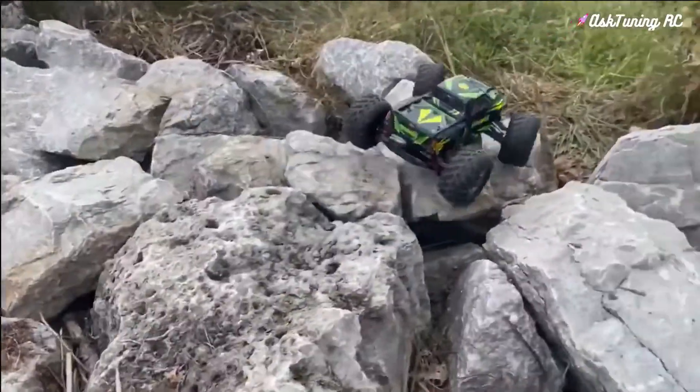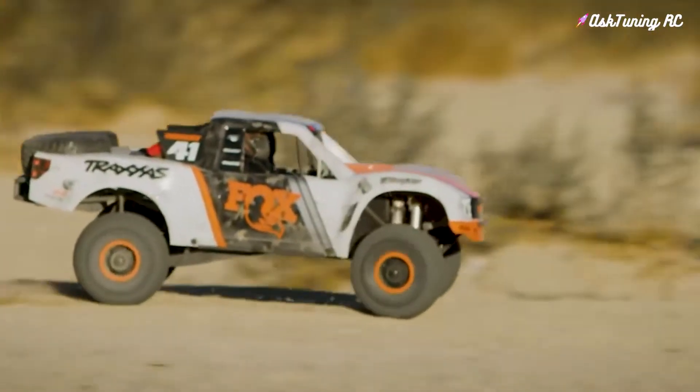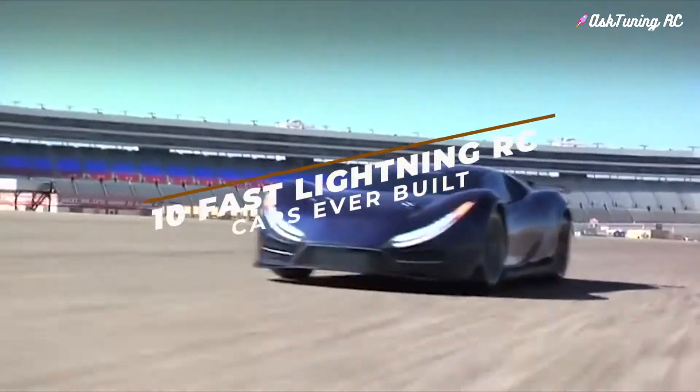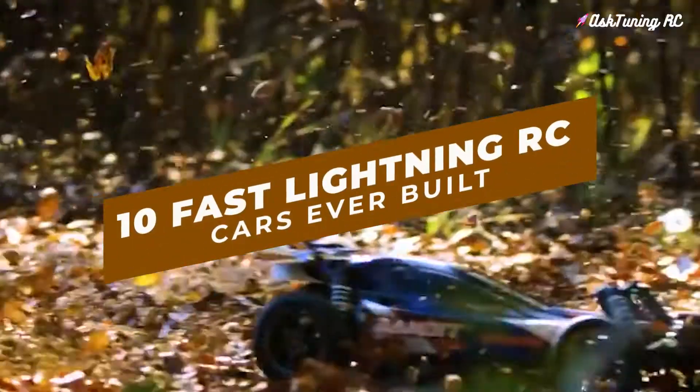In this video, we're going to show you what some of the fast RC cars are on the market today. So without wasting any more time, let's take a look at the top 10 Fast Lightning RC cars ever built.